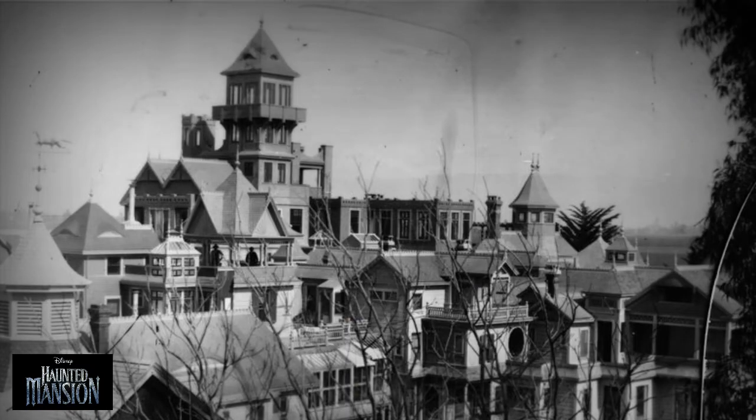A visit to the Winchester Mystery House in San Jose, California provided the perfect inspiration, and before long Anderson imagined storylines for the expansive, mansion-style building.